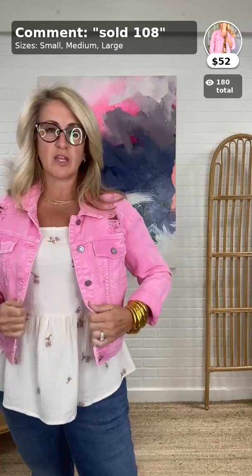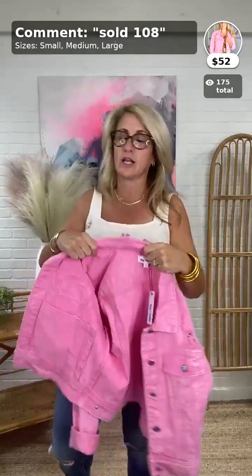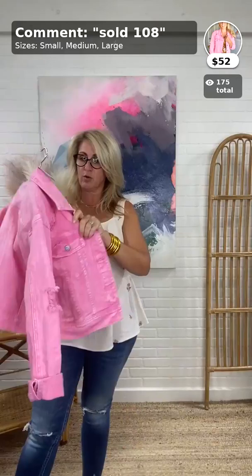Only $52 in this fun washed pink — so cute. We already have this jacket in white and a new denim color, with another new color coming soon. This pink goes with everything, especially with all the cowboy boot trends. It's a great way to update something you already have.